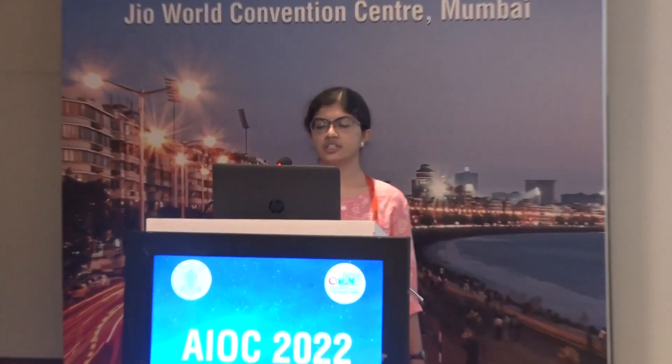Good morning, respected judges and dear colleagues. I am Dr. Onesha Mohitro. The topic of my free paper is novel silicon plate versus auricular cartilage in upper eyelid reconstruction replacing a tarsal plate. I have no pertinent conflicts of interest to disclose.